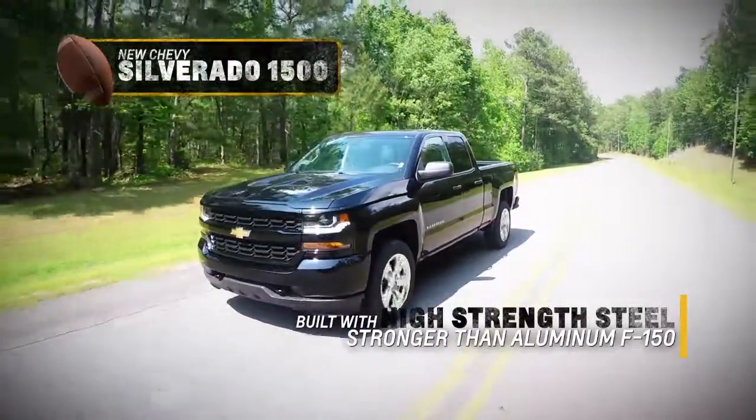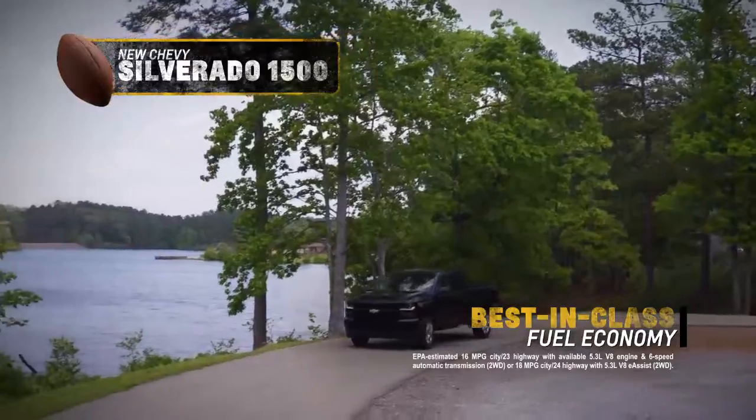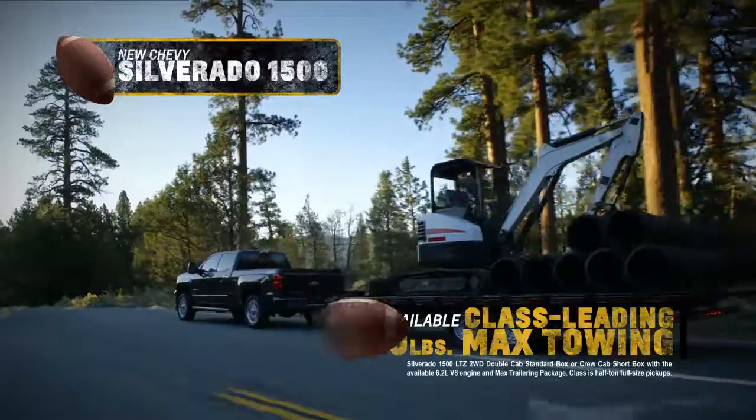The new Silverado is built with high-strength steel and delivers best-in-class fuel economy, best-in-class horsepower, and best-in-class towing.